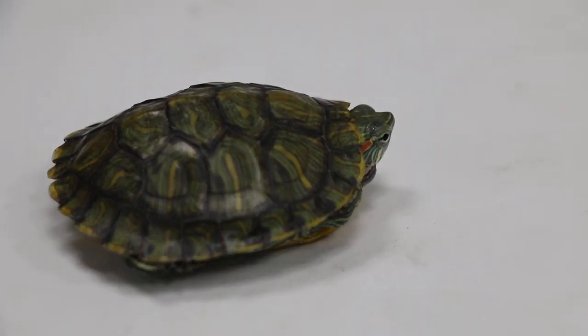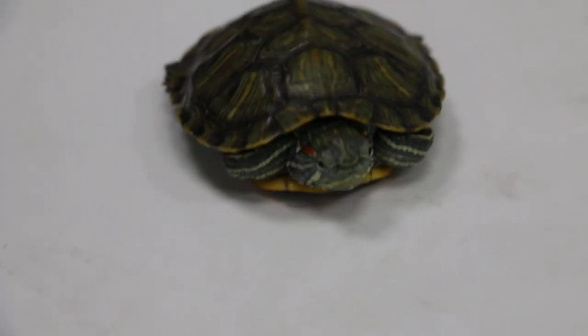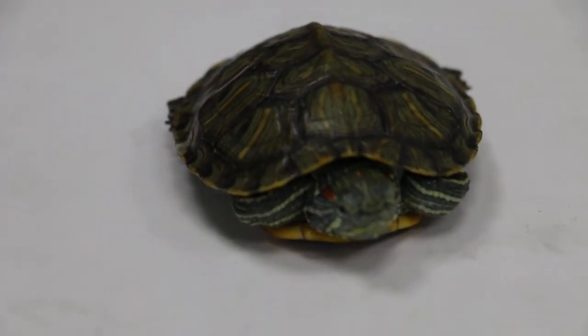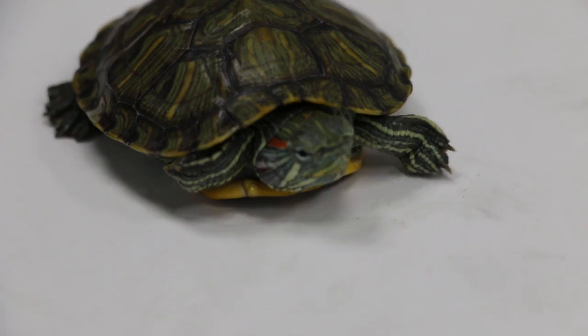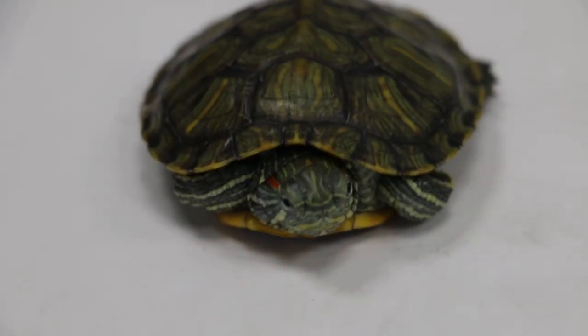It's been feeding on terrapin pellets and it's quite active, as you can see. There are no swollen eyes or rapid breathing now. Earlier there was rapid breathing, but it should recover.